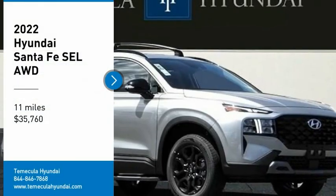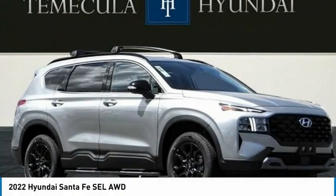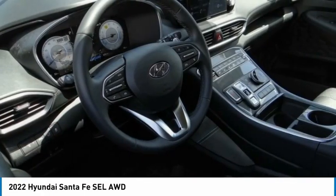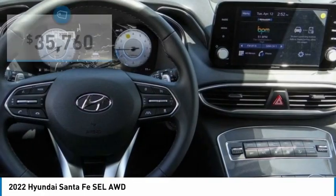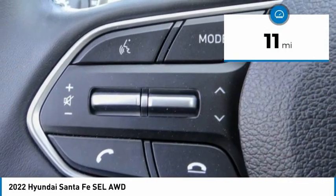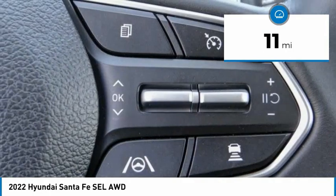Stop by and take a look at the 2022 Santa Fe. Style, quality, performance, value — need we say more? And it is priced below forty thousand dollars. This vehicle has less than 100 miles. Here are some of this vehicle's great options: